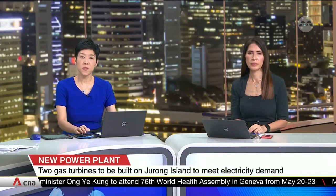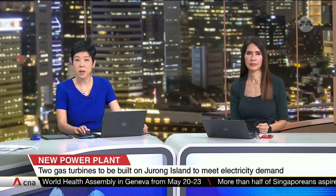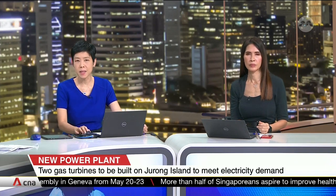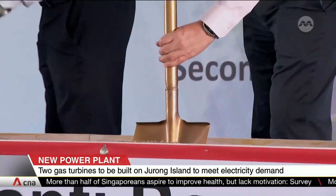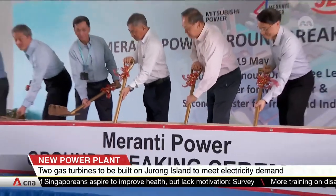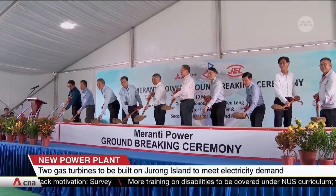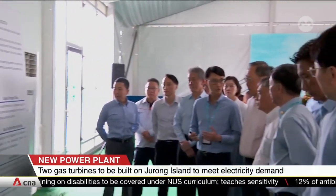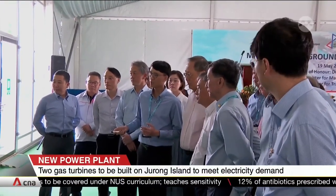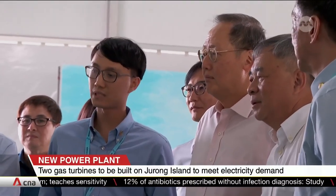Construction begins on a new fast-start power plant on Jurong Island as part of the Energy Market Authority's efforts to maintain a secure supply of electricity in Singapore. The plant will be run by EMA subsidiary Maranti Power, with partners from Jurong Engineering Limited and Mitsubishi Power Asia Pacific helping in the plant's development.